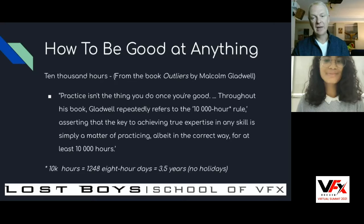You might have heard of the book Outliers by Malcolm Gladwell. Practice isn't the thing you do once you're good — practice is what you do to become good. Gladwell always refers to the 10,000 hour rule. How did the Beatles become the greatest band of their time? They played more than 10,000 hours of gigs in bars in Germany and all across Europe until they became great musicians. The key to achieving true expertise is simply practicing in the correct way for at least 10,000 hours — that's 1,248 eight-hour days, or 3.5 years with no holidays. To become an expert, breathing and taking weekends off, probably five years of really hard work.